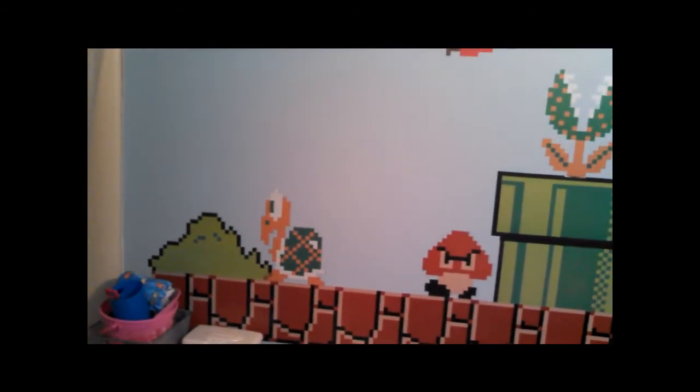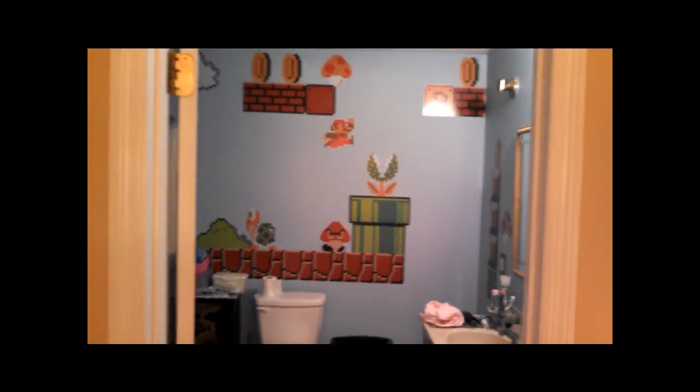That's about it — just wanted to do a quick tour and show you all the Super Mario Brothers bathroom. I think it's pretty cool, I think it turned out pretty well. Still got a few things to do. I've got a few more ideas, and if I get them done in the future I'll definitely show it. I still need to do a little bit of trim work painting around some of these light fixtures and sockets. But overall it's turned out pretty well.